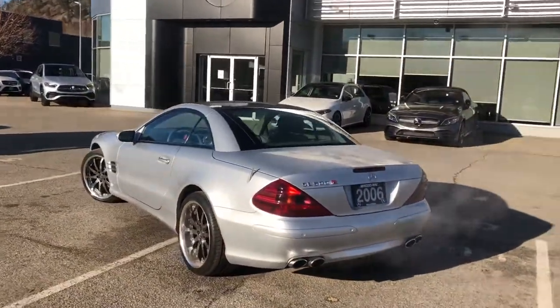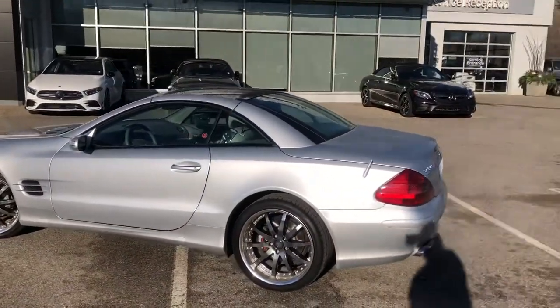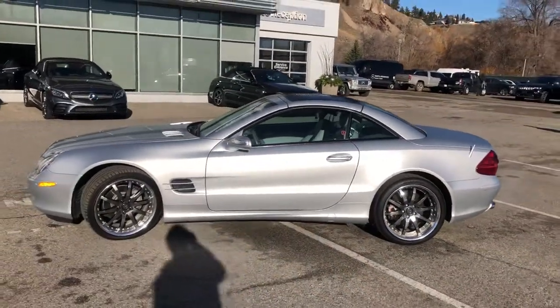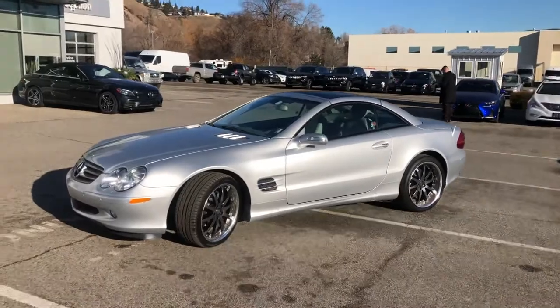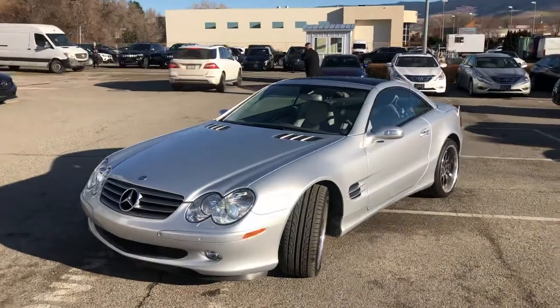Obviously you read the ad — two sets of wheels, upgraded SL 55 AMG exhaust. So that's the AMG we were talking about with the upgraded engine and power. This one has it. It's that same exhaust and then the Rentech intake, so that's just going to make it quicker as well. Not quite as quick as an SL 55 AMG, but still going to be quicker than a regular SL.